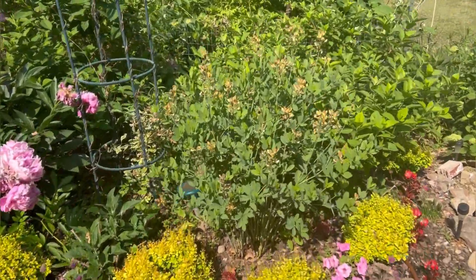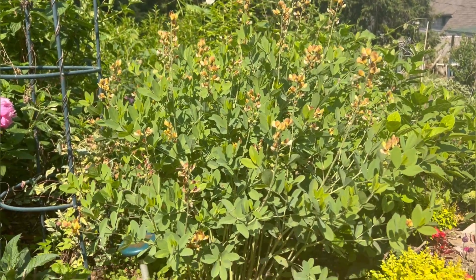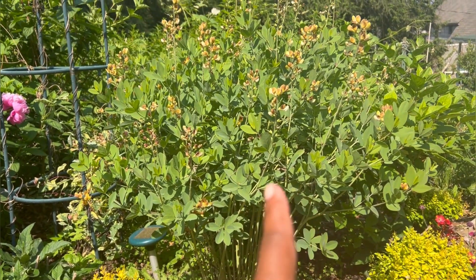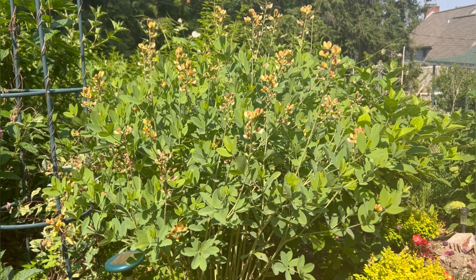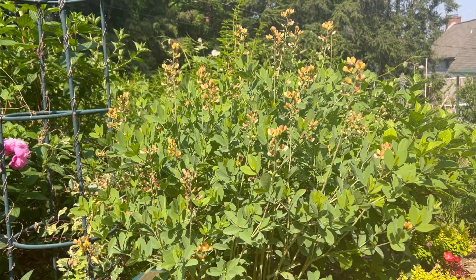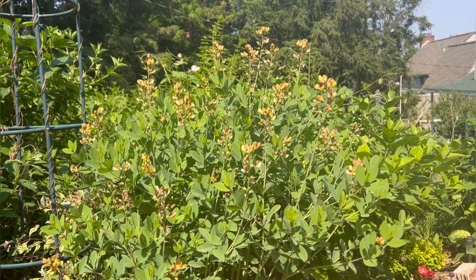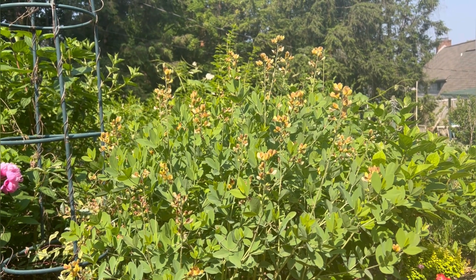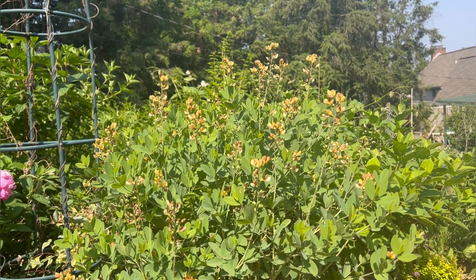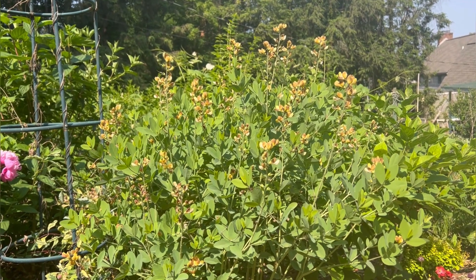So here's my other Baptisia. It has bloomed and it's kind of on its way out now, but it was so beautiful. When I bought this one I was actually looking for the pink lemonade one, but it was not available in my area. So I got this one and I have not been mad about it. The blooms were so gorgeous this year — this is the best year it has bloomed for me. I can't wait to see how big this plant gets over the years and how much more gorgeous the blooms get.